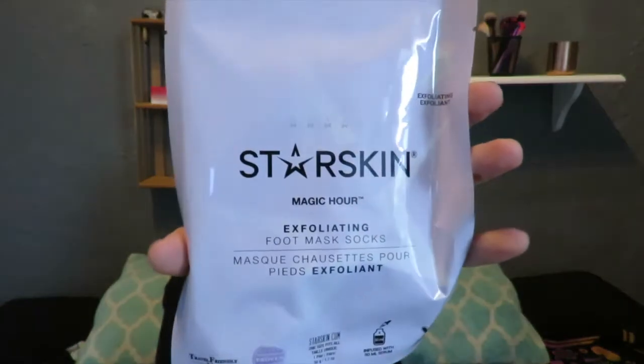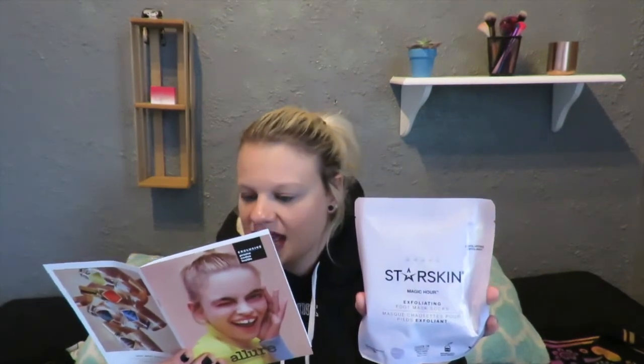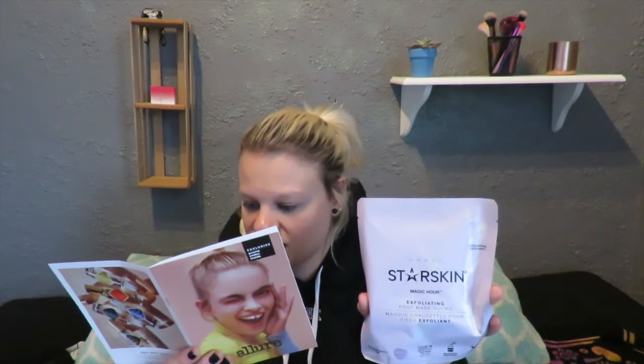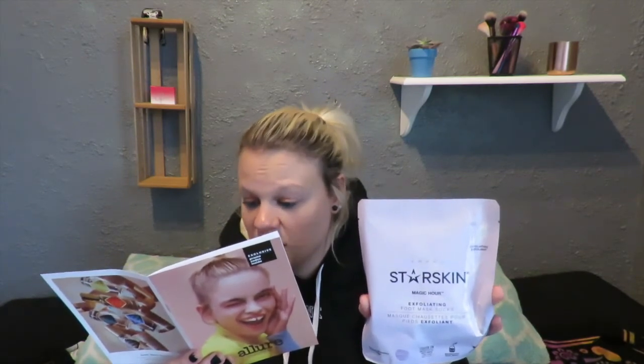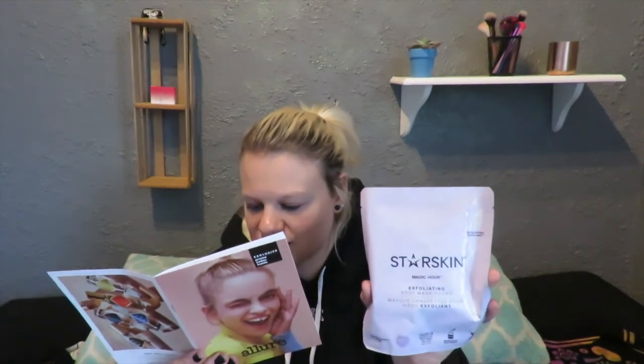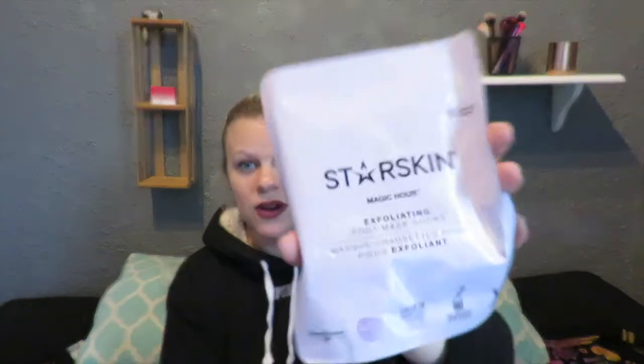The next thing I'm pulling out is the Star Skin Magic Hour Exfoliating Foot Mask Socks. I have never had a foot mask, so these seem very interesting to me. It says there's such a thing as a sheet mask for your feet — it's basically a pedicure in overdrive. Inside you'll find a pair of plastic socks lined with lactic acid peel designed to get rid of calluses. Slip them on, they feel squishy, and get ready to watch TV so you're not sliding around your home. Rinse off your feet after an hour and wait — over the next week, calluses peel off like a snake molting, which is as satisfying as it sounds. Just don't use these if you've got cuts or blisters on your feet. These retail for $15. I am excited to try these out.